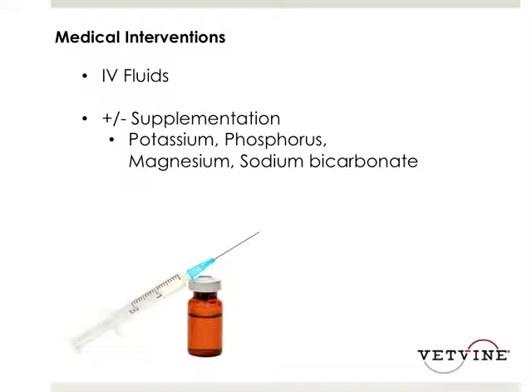Medical interventions in this study included IV fluids across the board, plus or minus various supplementation including potassium, phosphorus, magnesium, and in a few cases sodium bicarb. At our hospital, all DKA patients start on potassium — typically a minimum of 30 milliequivalents per liter — because those patients will inevitably have a drop in potassium, and it's much harder to correct than to be proactive. Phosphorus and magnesium supplementation is typically reserved for more severely affected DKA cats, but those electrolytes are monitored closely in all patients.